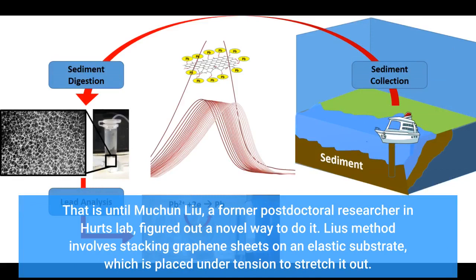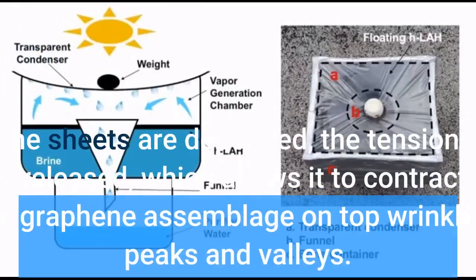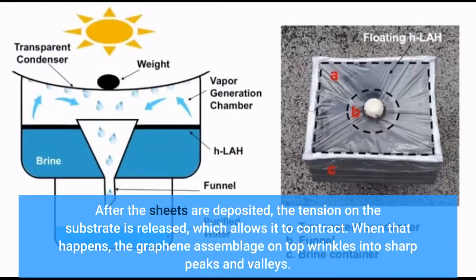That is until Muchenlu Liu, a former postdoctoral researcher in Hurt's lab, figured out a novel way to do it. Liu's method involves stacking graphene sheets on an elastic substrate, which is placed under tension to stretch it out. After the sheets are deposited, the tension on the substrate is released, which allows it to contract. When that happens, the graphene assemblage on top wrinkles into sharp peaks and valleys.